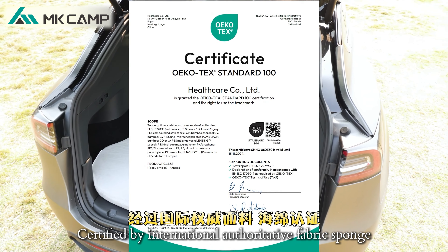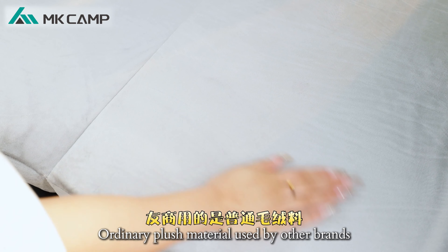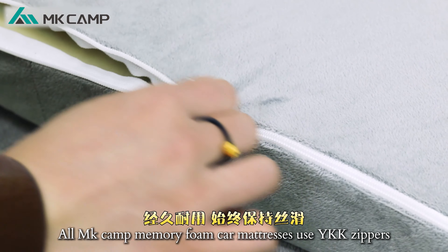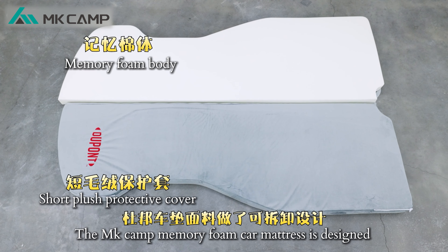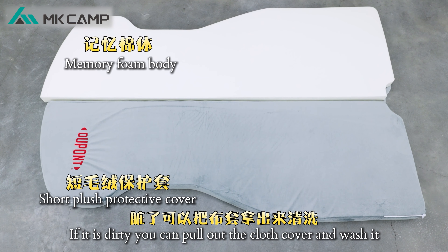MKCAM uses 220 grams of short plush material, certified by international authoritative fabric, sponge environmental safety standards, and is odor-free. All MKCAM memory foam car mattresses use X-zippers — durable and always silky smooth. Other brands use unknown zippers. The MKCAM memory foam car mattress is also designed to be removable: if it gets dirty, you can pull out the cloth cover and wash it.